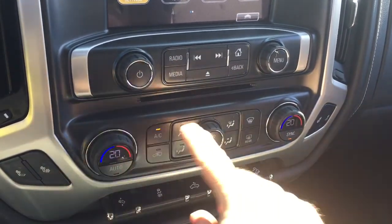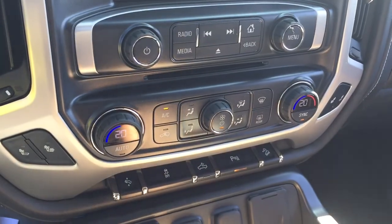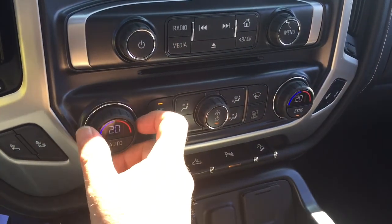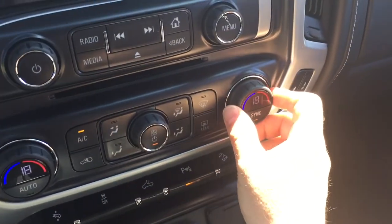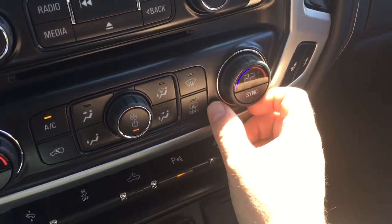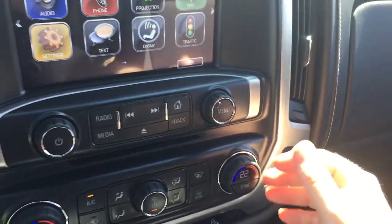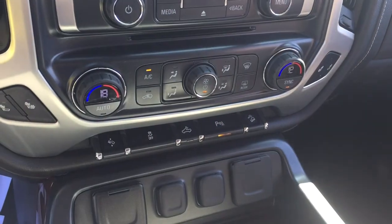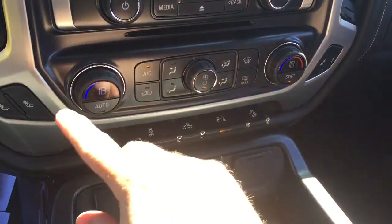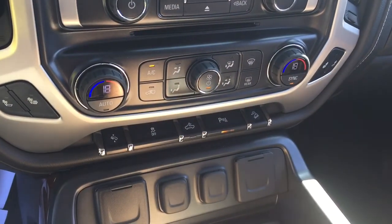Dual-zone climate control for heating and air conditioning, and it is automatic temperature control as well. You can change things around — I like it a little cooler, so I've got 18 degrees on the driver's side. A passenger might prefer 22 degrees, and it'll stay at that consistent temperature. Or you can hit the sync button and both zones revert to the driver's selected temperature — now both at 18 degrees.